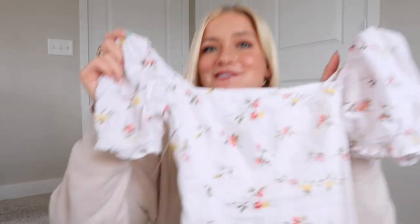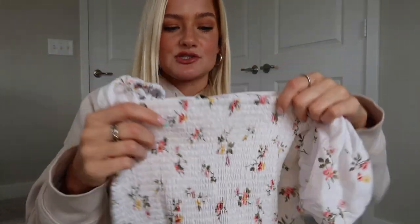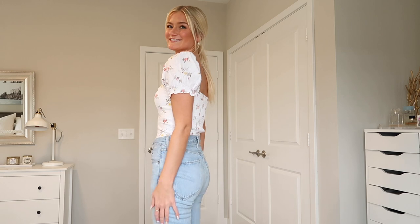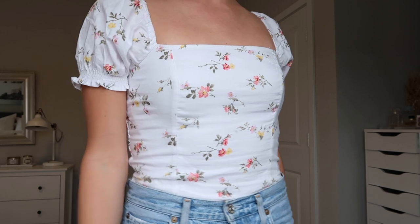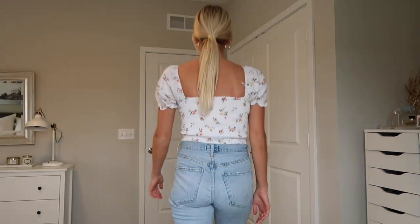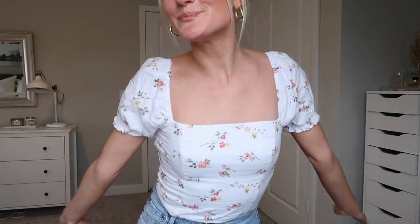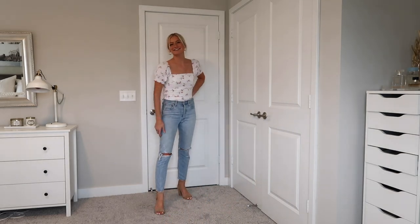Moving on — how cute is this shirt? These little flowers and puff sleeves, and the back has this cinched stretchy material, which is really nice since the front is less stretchy. I wore it in the try-on tucked into jeans so it almost looks like a bodysuit, but you could wear it out too. This reminds me of a lot of things I've seen on Revolve lately — very girly and cute. It's also nice enough to wear with heels to a shower or brunch. Definitely keeping this one.